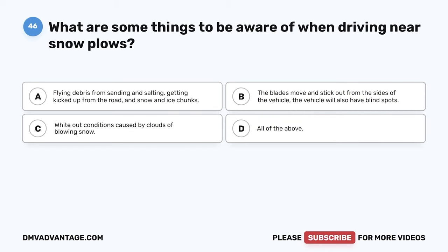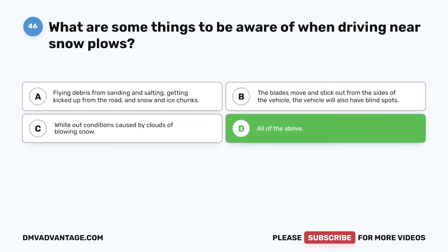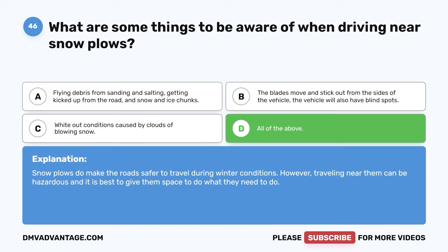Question 46. What are some things to be aware of when driving near snow plows? The correct answer is D: all of the above — flying debris from sanding and salting, blades that move and stick out from the sides of the vehicle, blind spots, and whiteout conditions caused by clouds of blowing snow. Snow plows make the road safer during winter conditions; however, traveling near them can be hazardous, and it is best to give them space.